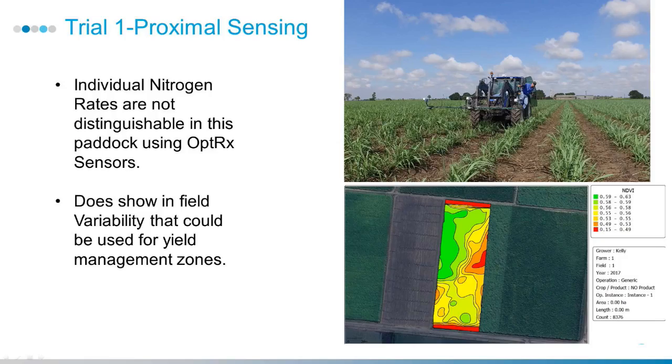We ran some OptiRx and GreenSeeker sensors over the paddock just to try and find a new paddock. We did pick up some in-paddock variability, so that could potentially be used for variable rate applications in the future, once we do some ground-truthing.